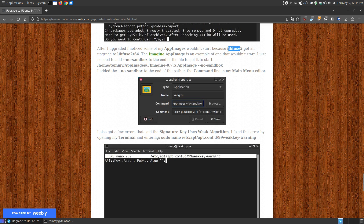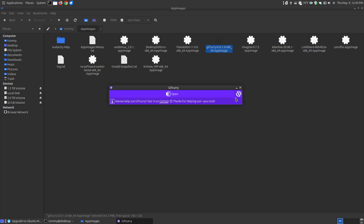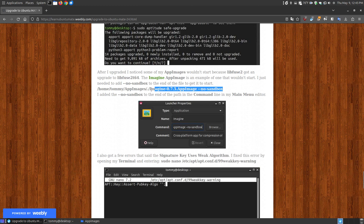The sandbox feature allows the AppImage to run safely so it can't run rampant on your system. For older AppImages not yet updated for the new libfuse, add --no-sandbox at the end of the path and it will run. For example, if I click on Imagine in my AppImages folder without the flag, it will never load. But something like GitQuery — double-clicking it takes a moment and then it loads. The no-sandbox AppImage, however, only loads with that flag.